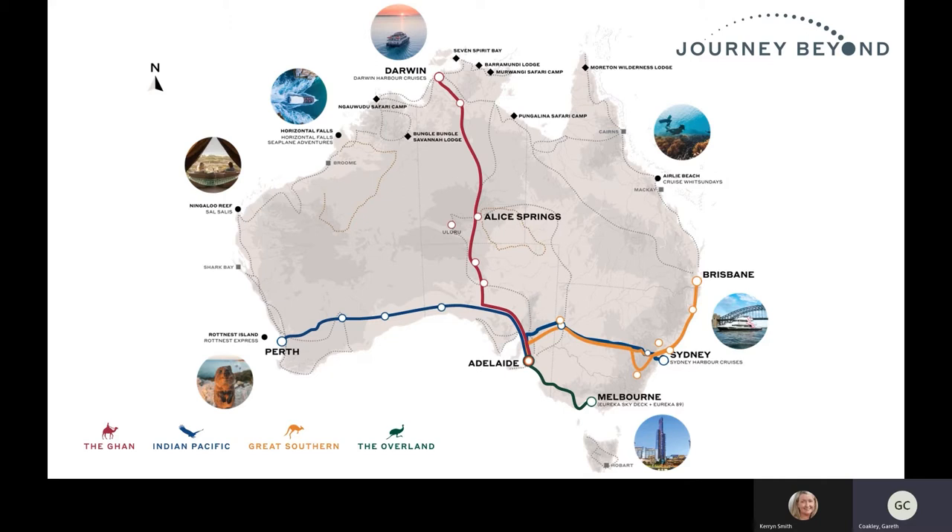If you look at the map you can see starting down in Perth we have Rottnest Express, which is the ferry service that operates between Perth, Fremantle and Rottnest Island as well as day touring on the island. We have a glamping property called South Salis at Ningaloo Reef just out of Exmouth.